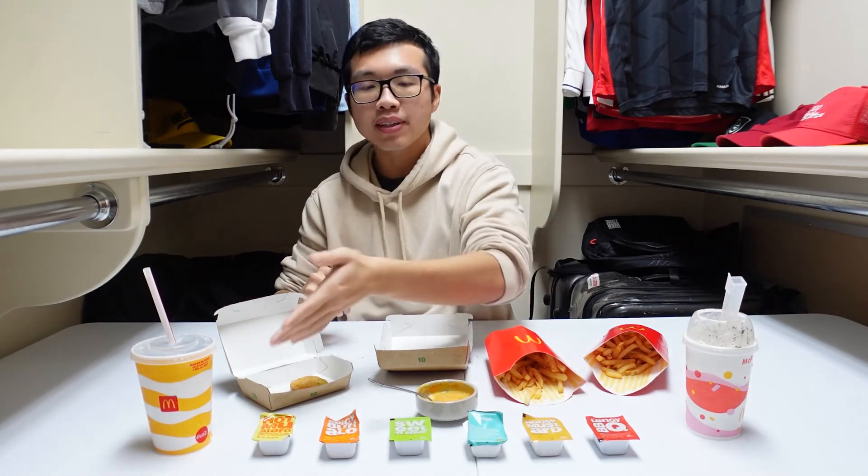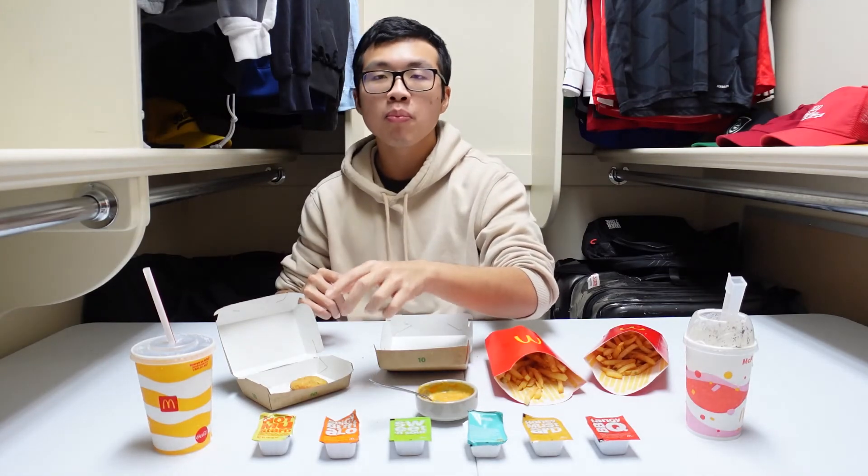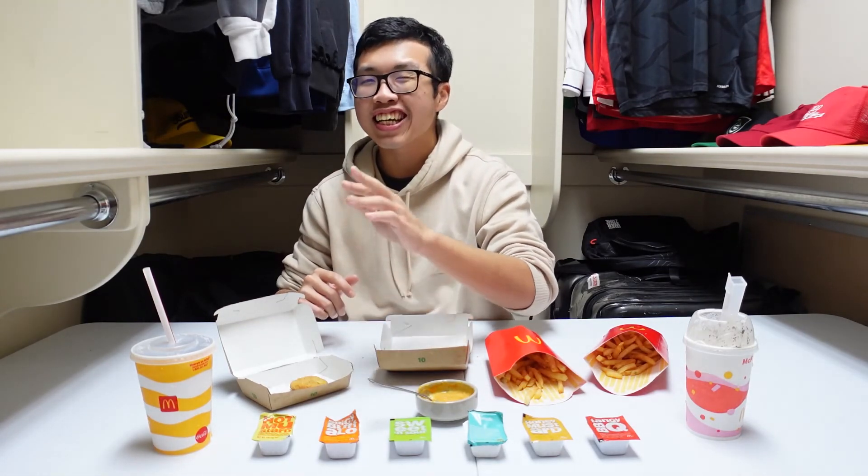Okay, that is it for this week's video, guys. It is straight to the point, super simple. And this is how I rank the sauces from best to worst. I definitely recommend you guys going out and trying the hot mustard — most people don't even know about this sauce, it is the best one. McDonald's, if you're watching, sponsor me. Thank you guys for watching. Don't forget to like, subscribe, and leave a comment below on which one is your favorite sauce. Bye!